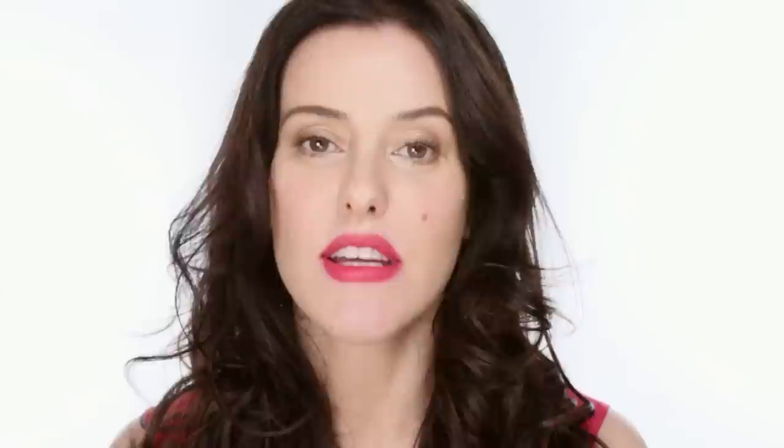Last but not least is an eyebrow brush — an RMK one. I love it because it's really short and stumpy, at an angle, great for filling in with powder very precisely so you can get it to go exactly where you want. So those are my absolute favourite brushes — most of them I've had for years and years. Good brushes are a very good investment. Always wash them properly with a cheap conditioning shampoo, get all the makeup out, rinse thoroughly, pull them back into shape, and leave them to dry over the edge of a table. Do that and you'll have them forever.